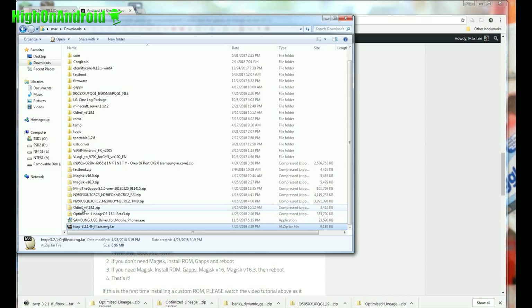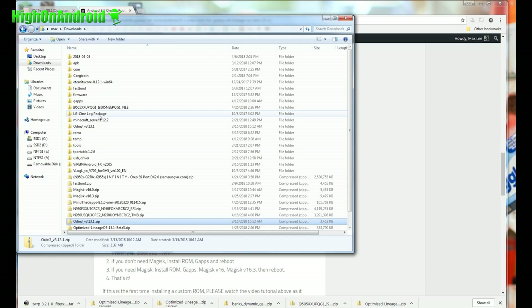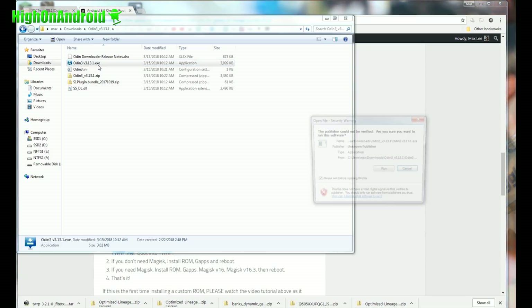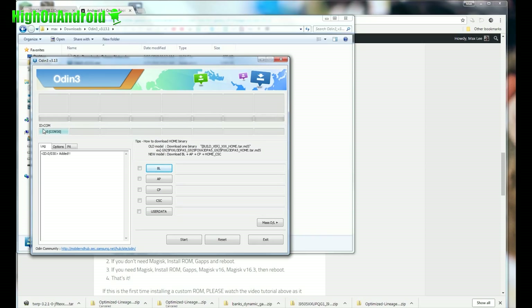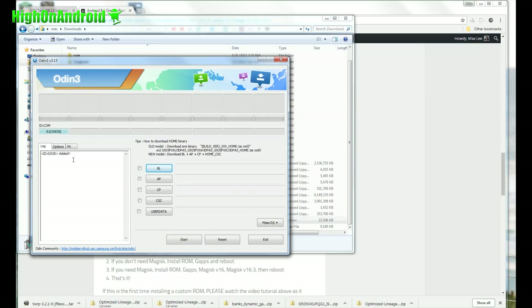Next, double click on the Odin archive and extract all files. This will give you a folder called odin3_v3.13.1. Go ahead and double click on the Odin exe program and hit open. You should see a blue highlighted COM box. If you don't see this, you don't have the proper drivers installed — go back to your downloads folder and run the Samsung USB driver exe program. Run that program, then unplug and plug your USB back in and you'll see the blue highlighted box.